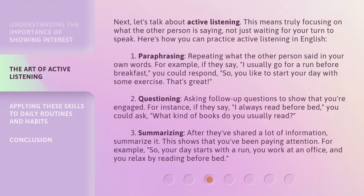Second, questioning — asking follow-up questions to show that you're engaged. For instance, if they say, 'I always read before bed,' you could ask, 'What kind of books do you usually read?' Third, summarizing — after they've shared a lot of information, summarize it. This shows that you've been paying attention.